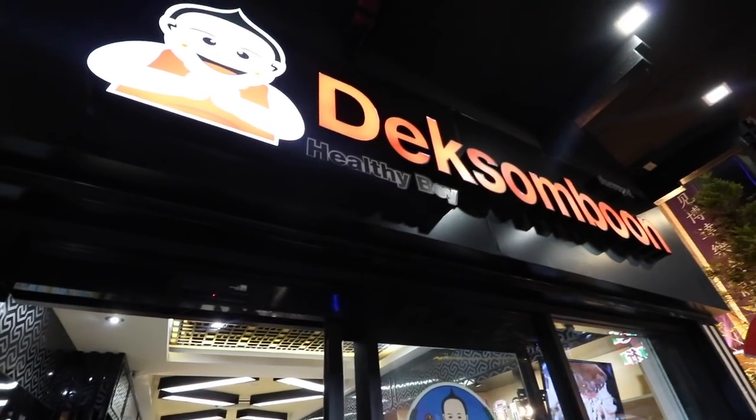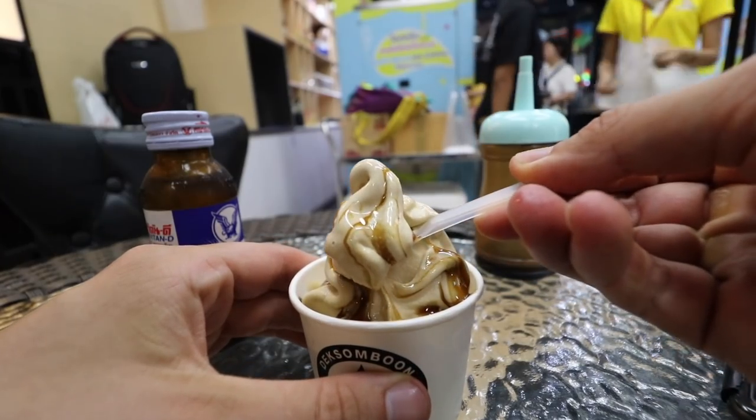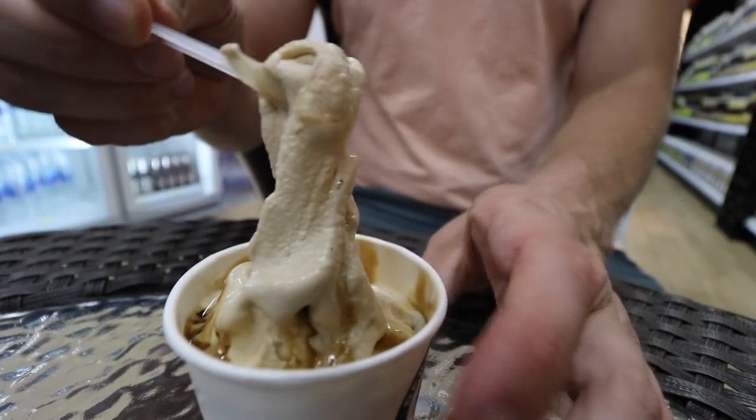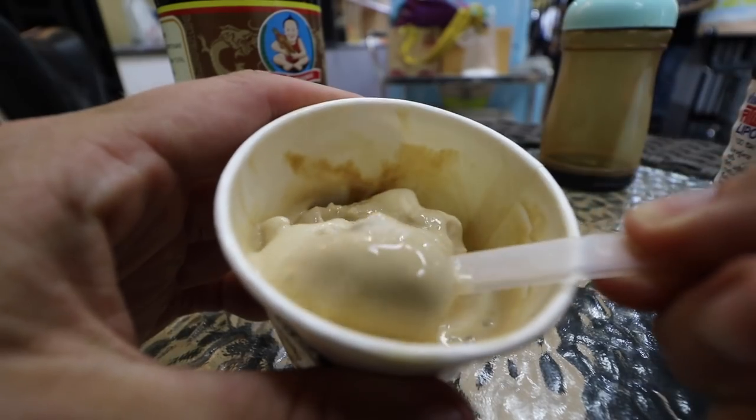We've come to Healthy Boy, one of the largest soy sauce producers in all of Thailand, for just your normal thing — soy sauce ice cream. We got our soy sauce flavored ice cream, but y'all, just not enough soy sauce for me, so I got some to drizzle on top. The consistency of this ice cream is on point. If a Wendy's Frosty and salted caramel ice cream had a baby, that's what you'd have right here. When you make soy sauce, the bottom layer has a caramel consistency — that's what they're using to make the ice cream, and that's why you get those caramel salty notes. The possibilities are endless.